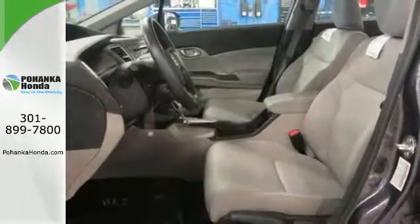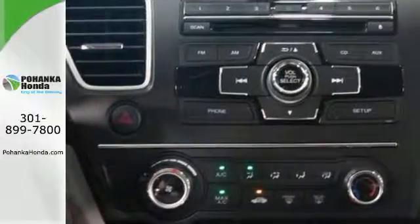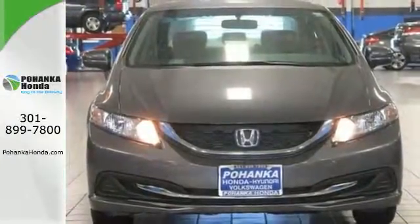It also has remote keyless entry, steering wheel audio controls, and advanced safety features. Cruise in and take a look at this safe and stylish Civic today.